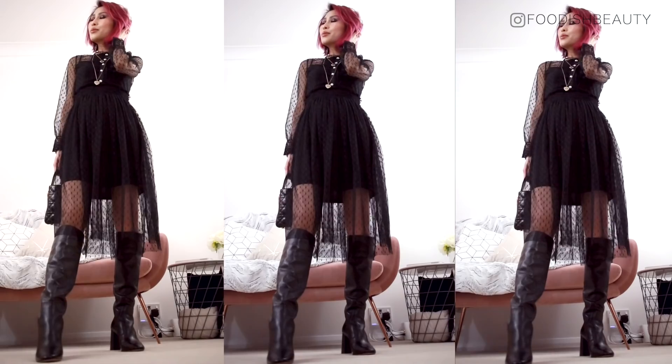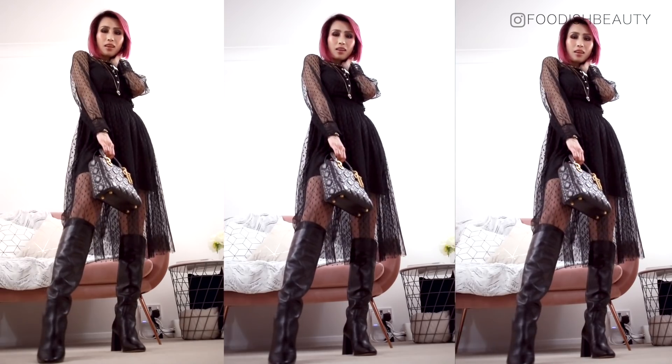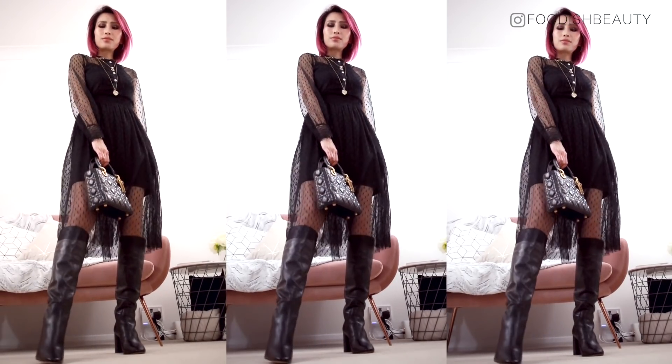Hey guys, welcome back to my channel Foolish Beauty. If you're new here, my name is TJ, and welcome to my beauty and luxury lifestyle channel. Today's video is going to be a little bit of a voiceover get-ready-with-me video, which come to think of it, I don't think I've ever done before.